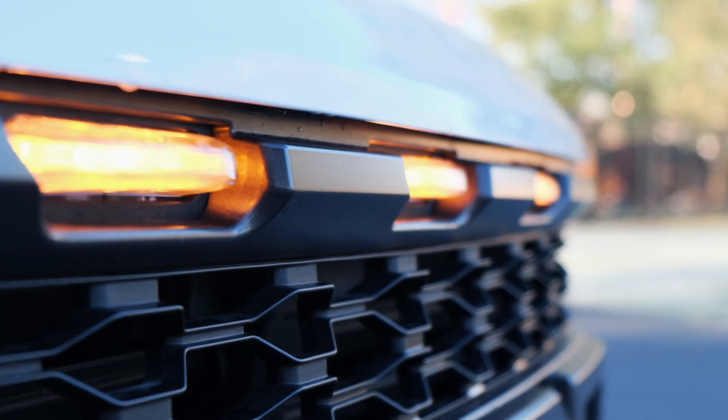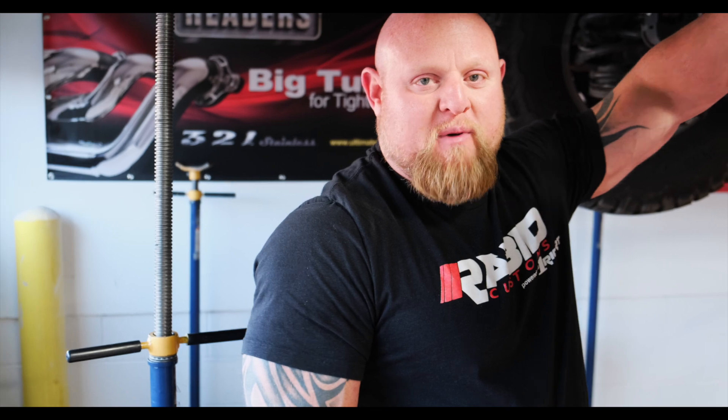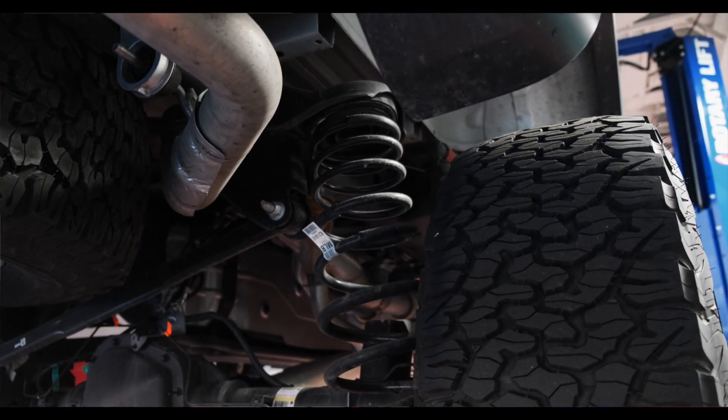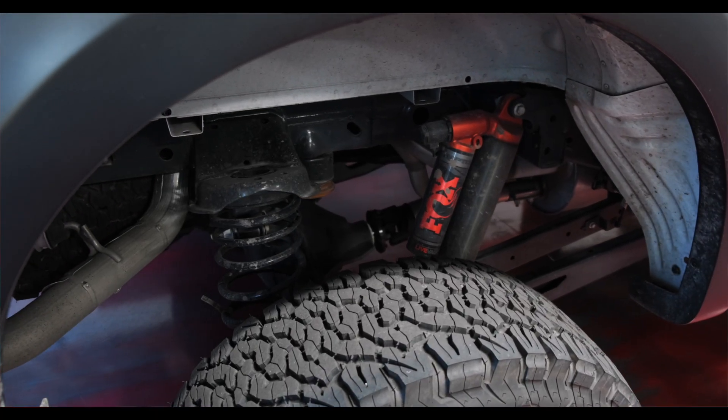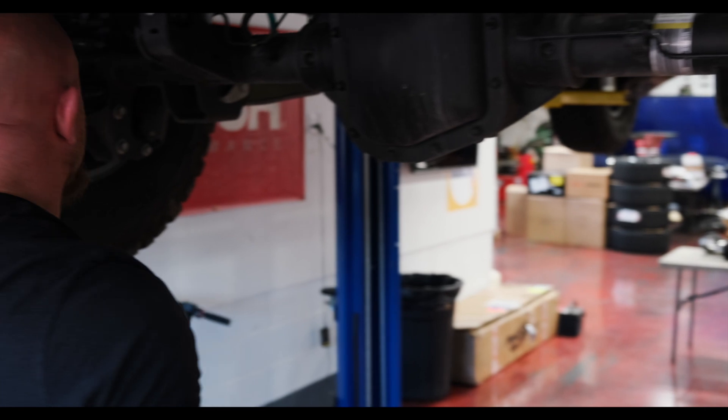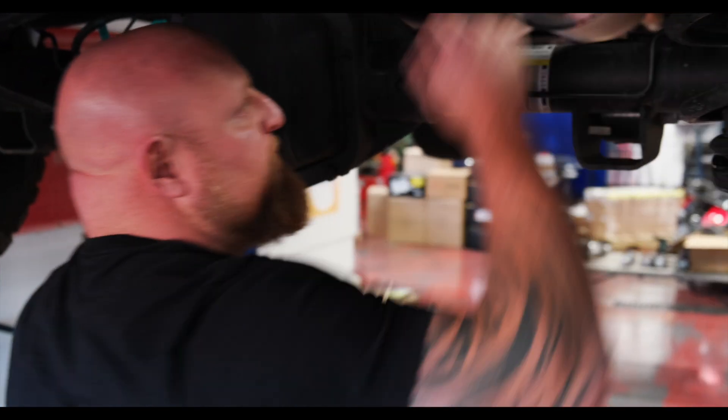Now we're underneath the 2021 Raptor. We've seen some body style changes — the marker lights are different — but the real change in 2021 is the rear suspension. This is a five-link setup, and now they're using coils instead of leaf springs with trailing arms. When you jack it up you can see the amount of travel both up and down, and the ability to really put power into the wheels. This is the first time I've ever seen this type of setup on a factory truck — you'd normally see it on a real race truck for off-road.